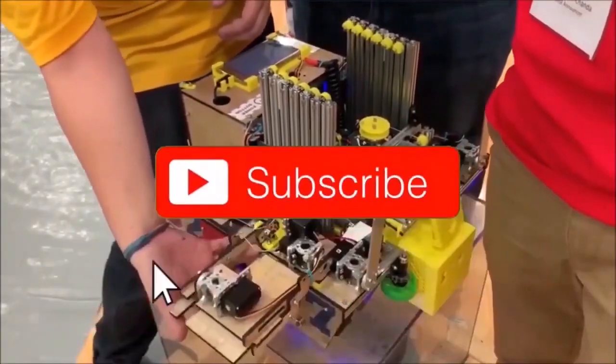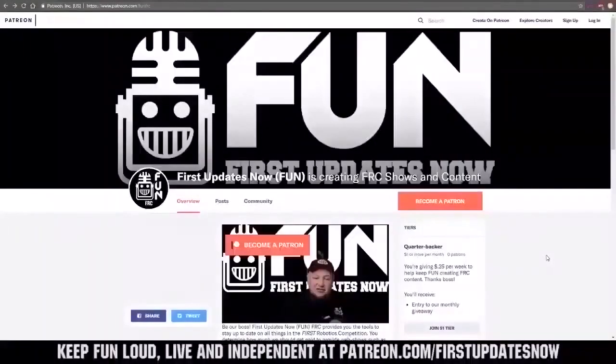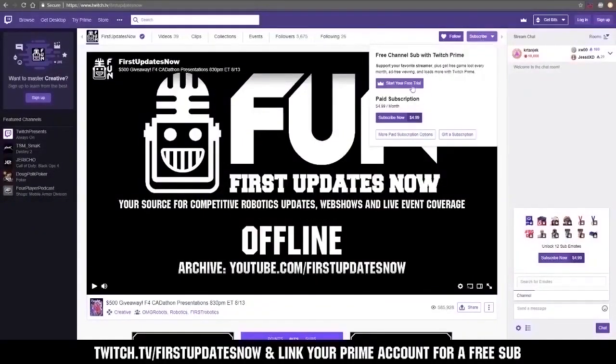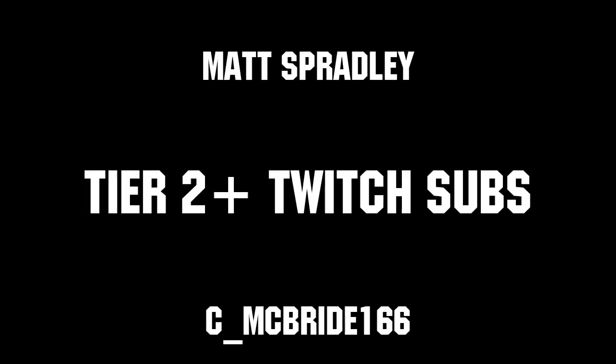Thanks for watching. If you want more fun content, be sure to subscribe and ring the bell to be notified about our latest videos. You can also directly help support FUN by visiting our Patreon at patreon.com/firstupdatesnow or by subscribing at twitch.tv/firstupdatesnow. Thanks to all of our co-executive producers on Patreon and tier two plus subscribers on Twitch — keep it fun, loud, live, and independent.